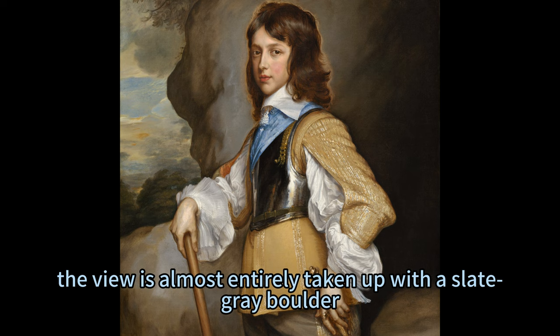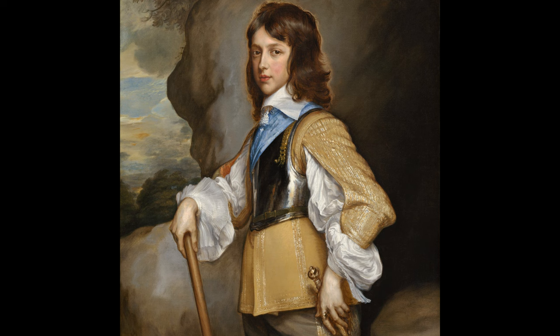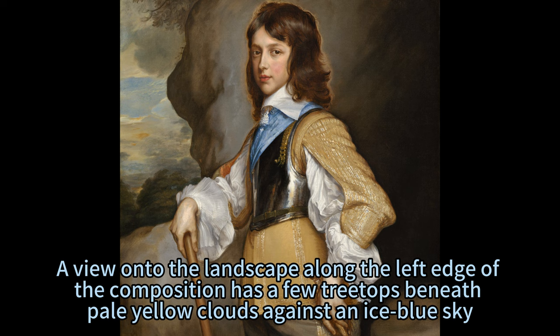Behind the boy, the view is almost entirely taken up with a slate gray boulder, or it could be the entrance of a cave. A view onto the landscape along the left edge of the composition has a few treetops beneath pale yellow clouds against an ice blue sky.